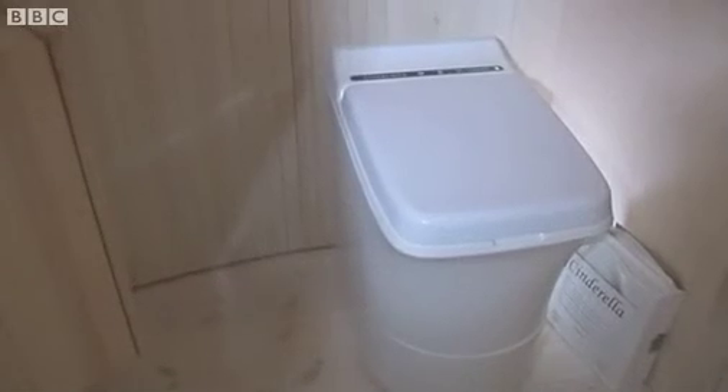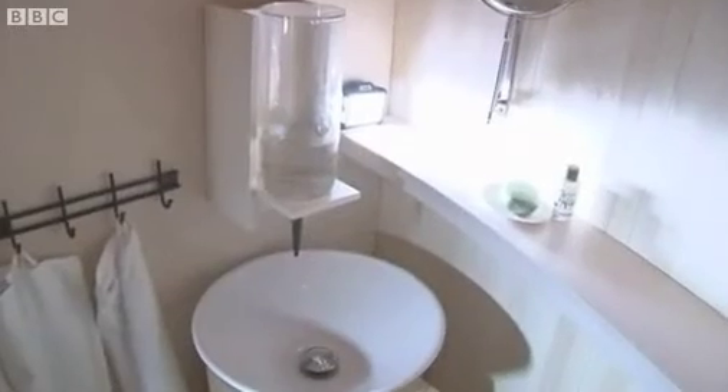One of the most impressive features of the room is the bathroom. It's eco-friendly, which means the toilet doesn't use water to flush. It actually incinerates waste into an odourless ash. And when I want to wash my hands, there's no tap — you use a cylinder full of water from the local well.